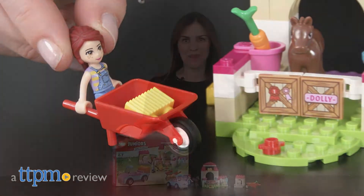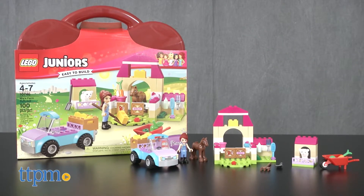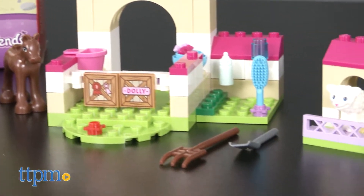Take a trip to the farm with LEGO. Hi, I'm Tammy with TTPM, and this is the LEGO Juniors Mia's Farm Suitcase, a 100-piece set for kids to build a pickup truck, stable, and a pen for the animals.